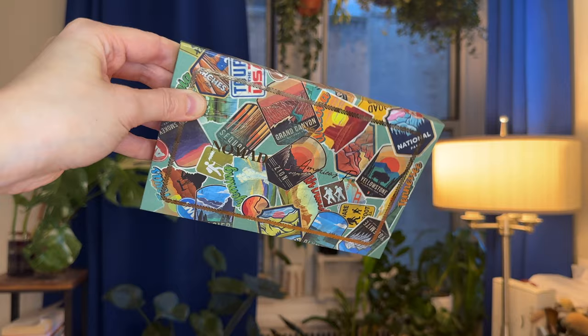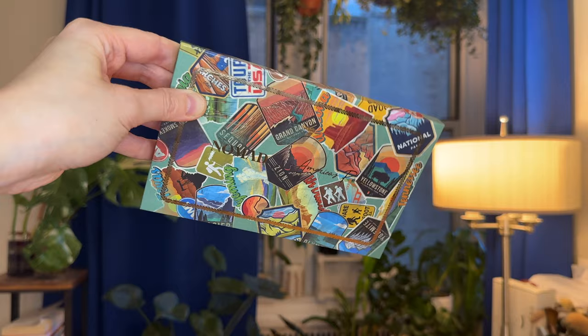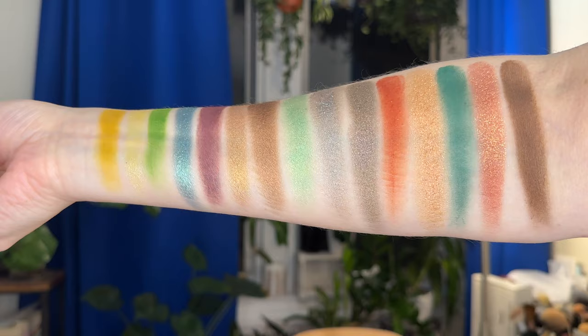Back to something I know and love — Nomad American Parks. This was my very first Nomad palette; it will forever hold a special place in my heart. I actually want to visit all of these parks one day. I have only been to Acadia in Maine, so there's this gorgeous shade Acadia Lighthouse that I'd definitely love to use in the springtime.